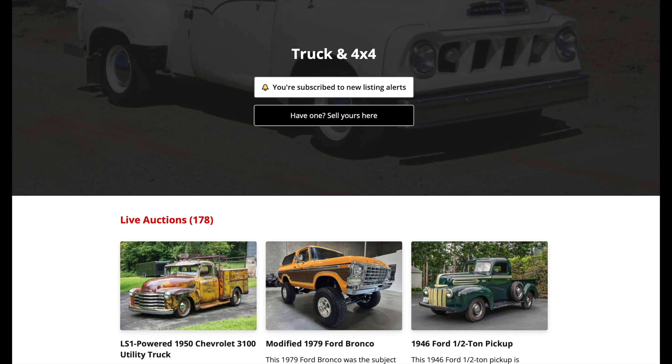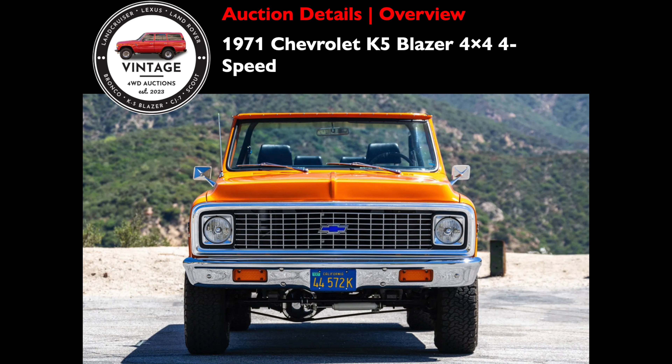Before we launch into today's example, if you're new to the channel, I'm Trey and this is Vintage 4-Wheel Auctions. We vet all the active truck and 4x4 category auctions on Bring A Trailer and highlight only the top tier vehicles from this segment. If you're in the vintage SUV market, you're going to want to keep an eye on these auctions. Our hope is that this simple video format encourages interaction with viewers on vehicle condition and ending price points.